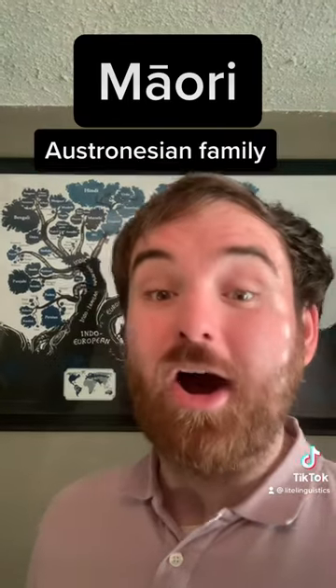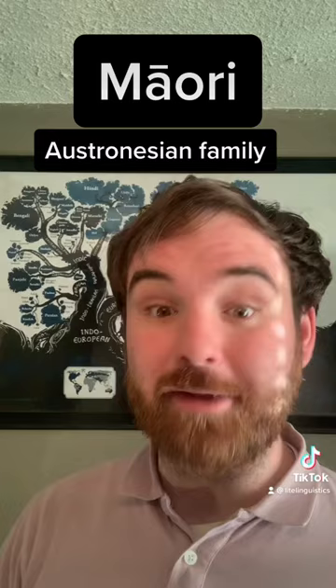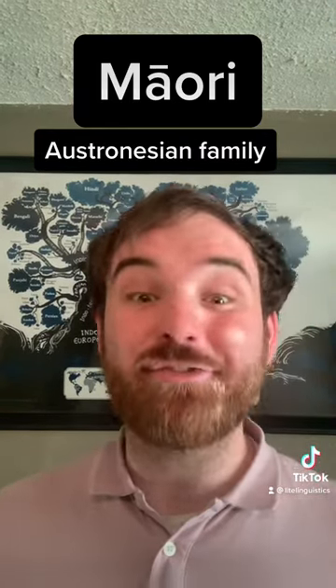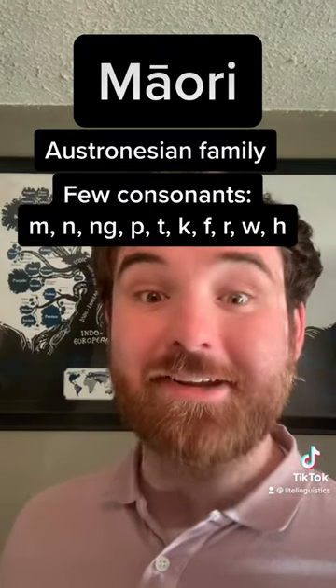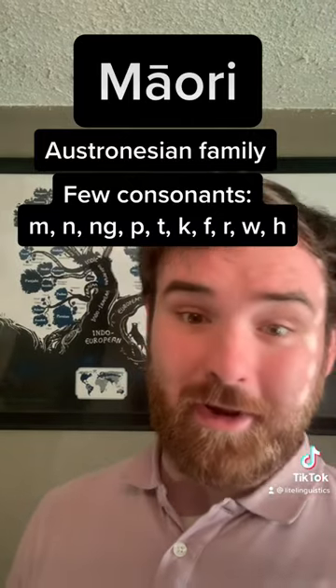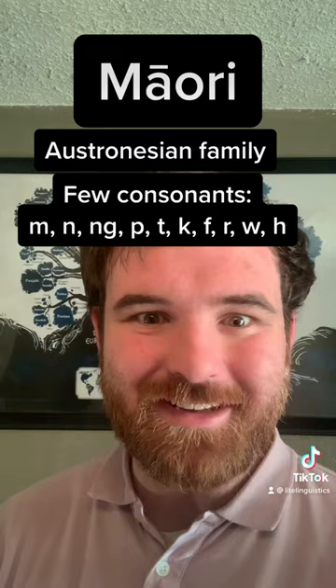It's a member of the Austronesian language family, which is a very widespread language family that I talked about in a previous video. Māori, like most Austronesian languages, has very few consonants — only 10 compared to English's 24. They don't have some consonants that are really common in other languages, like S, Z, V, B, D, and G.